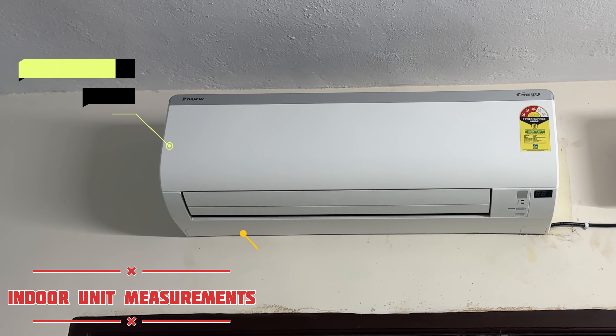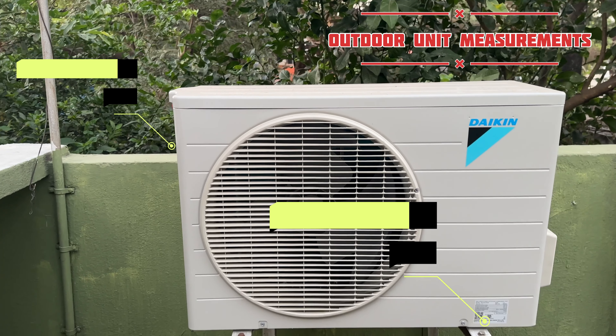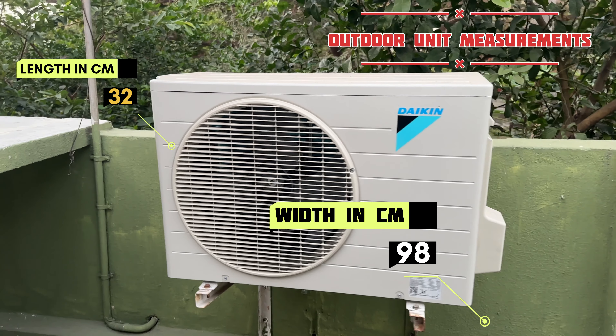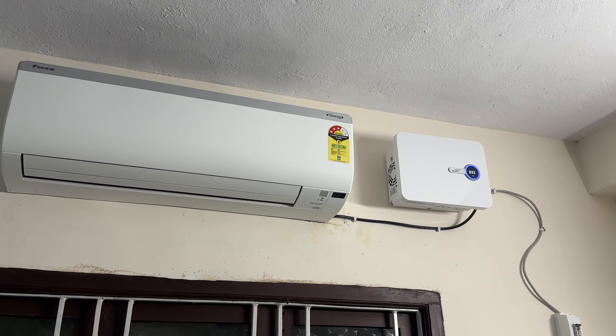The AC provides reference for indoor and outdoor unit dimensions. You can see the screen and display. On the indoor unit, the left side shows the Daikin branding name and the right side shows the inverter type.